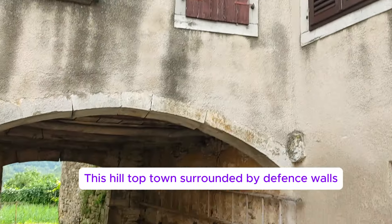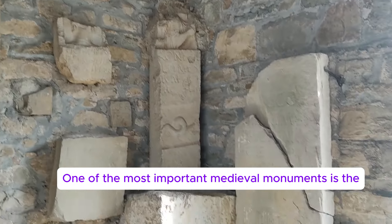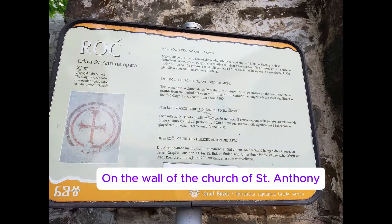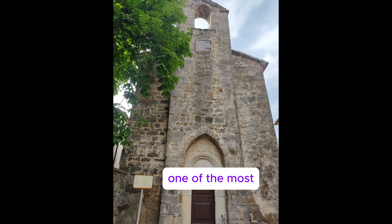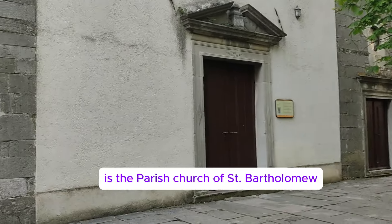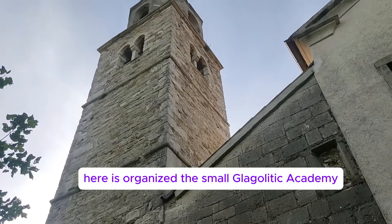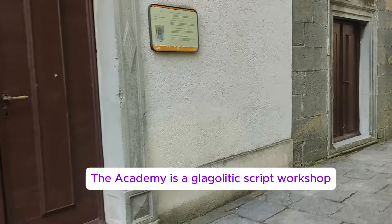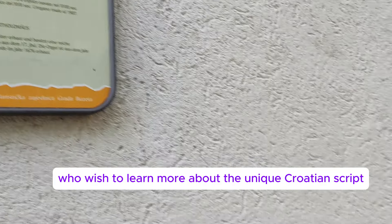This hilltop town, surrounded by defense walls, was mentioned in year 1064. One of the most important medieval monuments is the Romanesque Church of San Roche. On the wall of the church of San Antony is an inscription known as the Glagolitic abecedarium, one of the most significant proofs of Glagolitic activity in Roche. The third church in Roche is the parish church of San Bartolome. Every year, a small Glagolitic academy is organized here for students from all over Croatia — a Glagolitic script workshop mainly intended for students who wish to learn more about this unique Croatian script and its heritage.